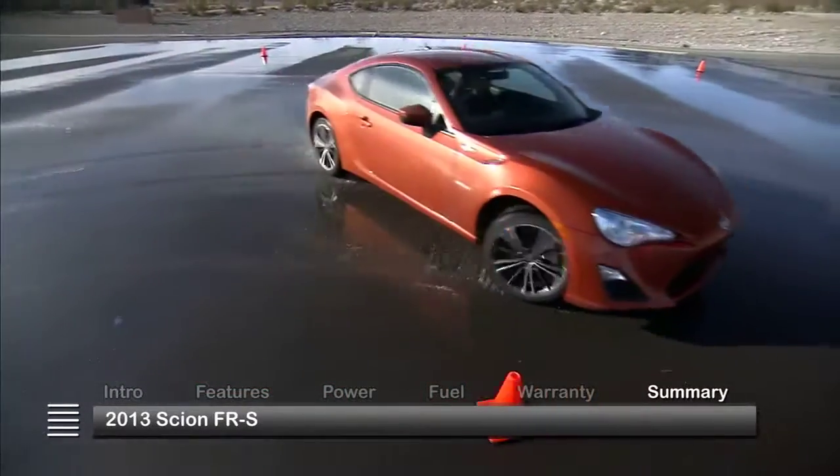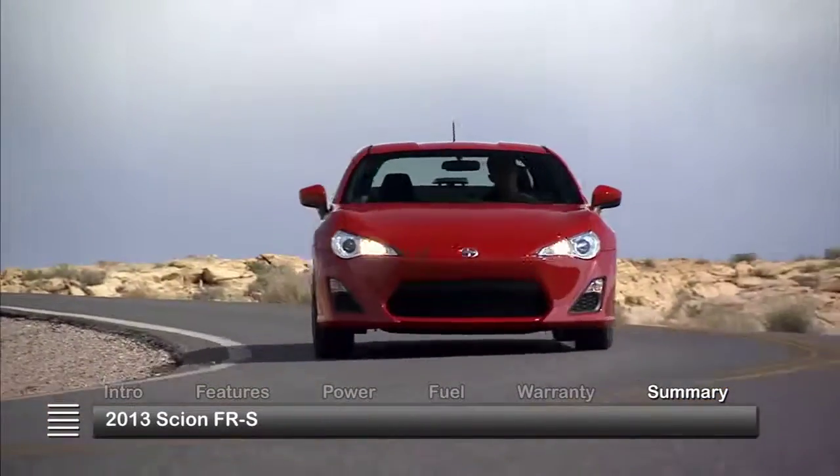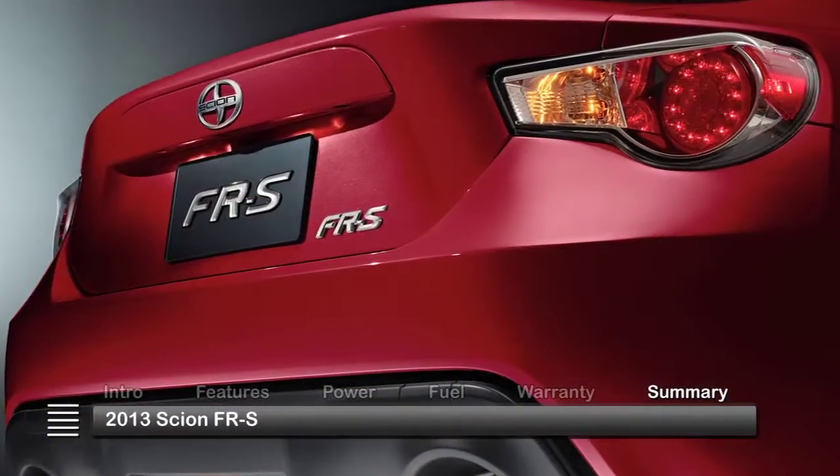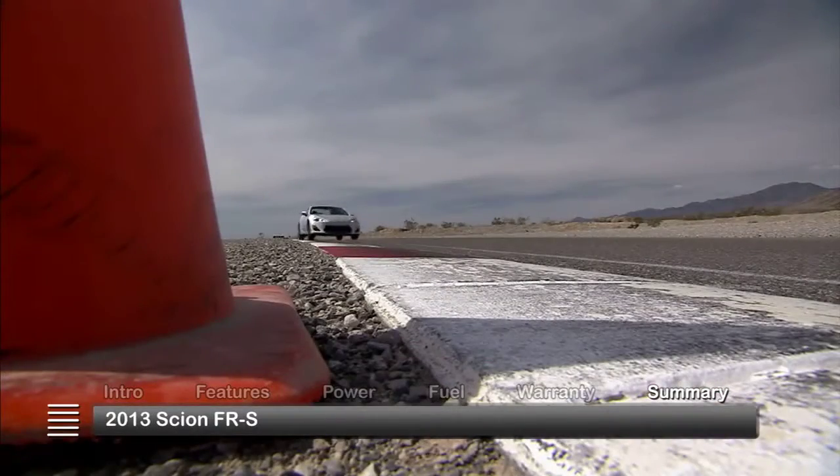Well-balanced performance and handling join forces with style and fuel efficiency in the all-new 2013 Scion FR-S, creating a truly modern sports car with authentic performance credentials.